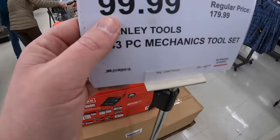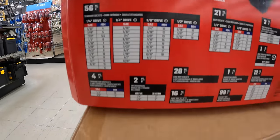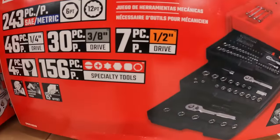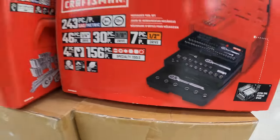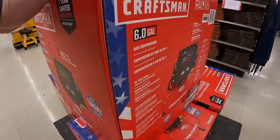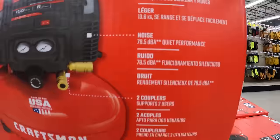For $99.99, they have a 243-piece mechanics tool set — 6 and 12-point SAE and metric, with three drawers: 7-piece half-inch, 30-piece three-eighths, and 46-piece quarter-inch. $129 for the 6-gallon Craftsman air compressor — oil-free, 6 gallons, probably made in the USA with global materials.